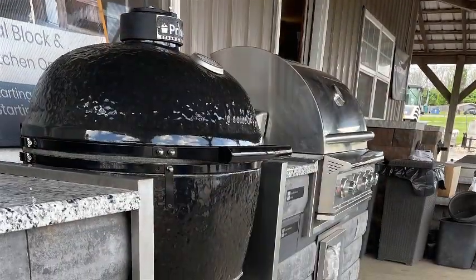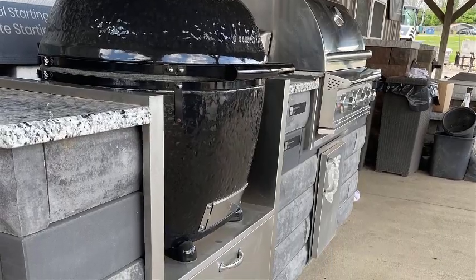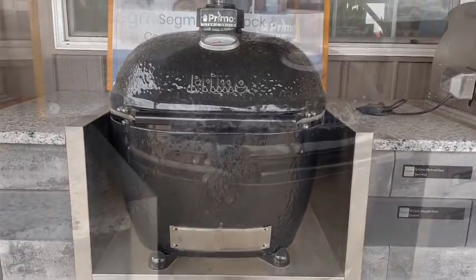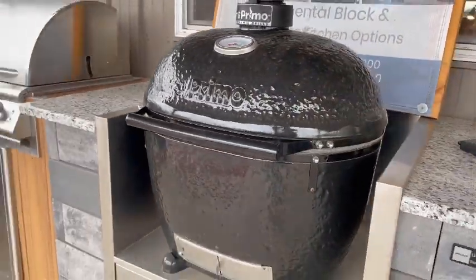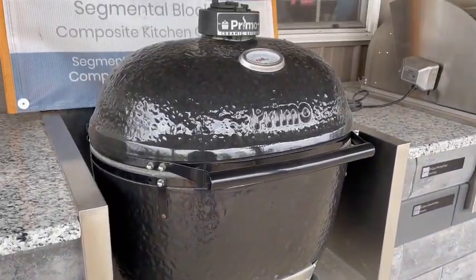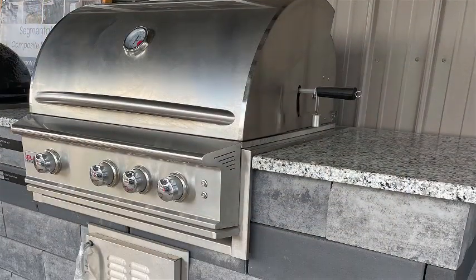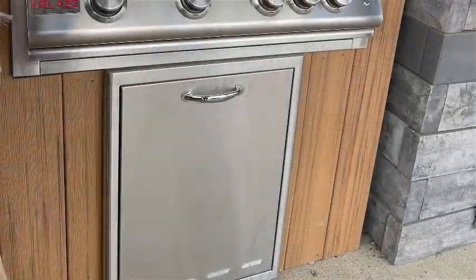We're going to have another one of our outdoor grilling areas. Here you'll see our Blaze grills and our Primo grills. We do the Primo grills as a ceramic option for smoking and grilling — you can do anything from ribs at 200 degrees all day to wood-fired pizzas on these things. They're totally awesome, made in the USA, and a great alternative to other ceramic grills out there. Blaze products and grills come with a full lifetime warranty on everything — burners, everything across the board — and are at really good price points.